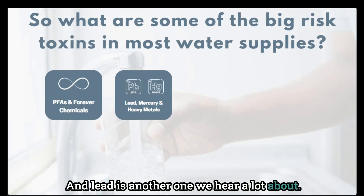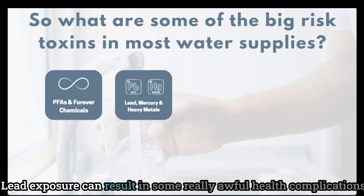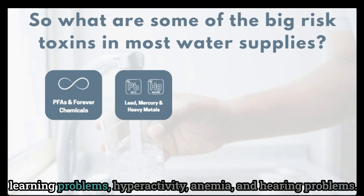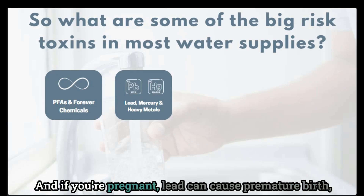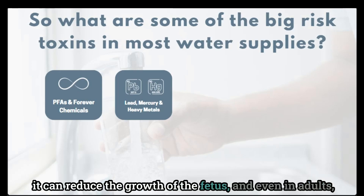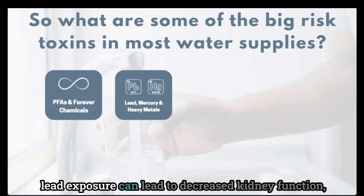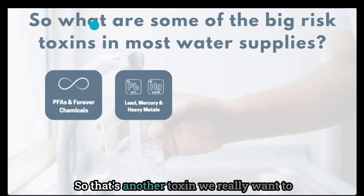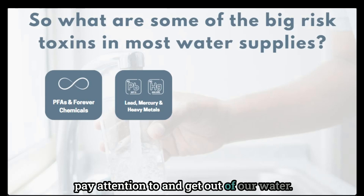Lead is another one we hear a lot about. Lead exposure can result in some really awful health complications in children, including slowed growth, lower IQ, behavior problems, learning problems, hyperactivity, anemia, and hearing problems. If you're pregnant, lead can cause premature birth and reduce the growth of the fetus. And even in adults, lead exposure can lead to decreased kidney function, reproductive problems, as well as increased blood pressure — so that's another toxin we really want to get out of our water.